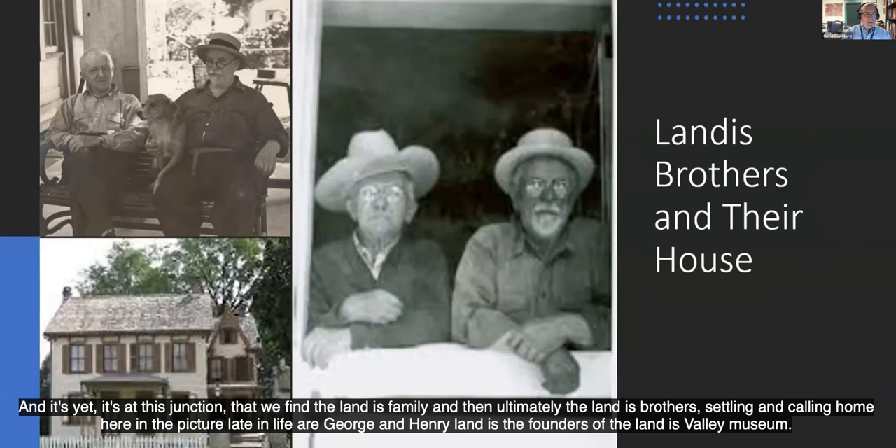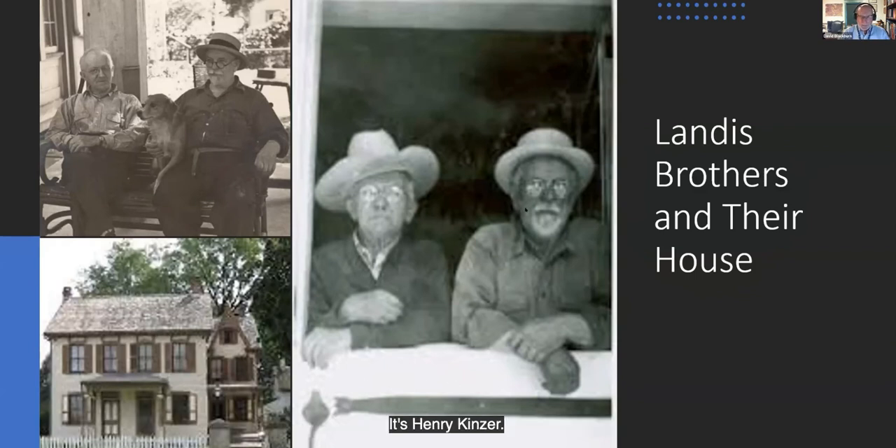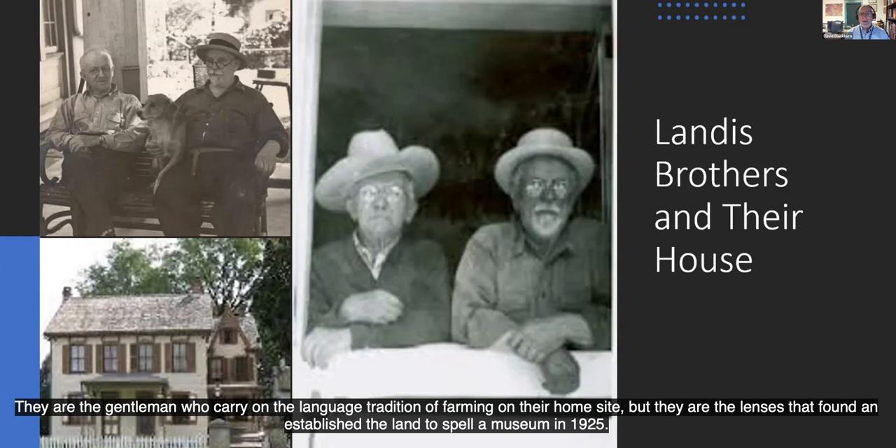It's at this junction that we find the Landis family — and ultimately the Landis brothers — settling and calling home. Here in the picture, late in life, are George and Henry Landis, the founders of the Landis Valley Museum and the last of the Landis Valley generations to live here. It's Henry Kinzer, born in 1865 and living to 1955, and his brother George Diller, born in 1867 and living till 1954. They are the gentlemen who carried on the Landis tradition of farming on their home site and founded and established the Landis Valley Museum in 1925.